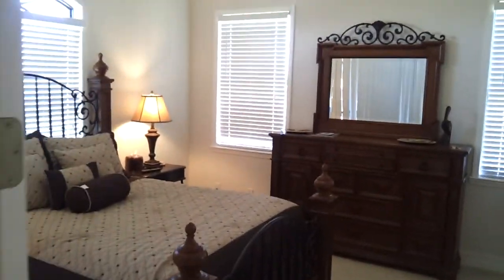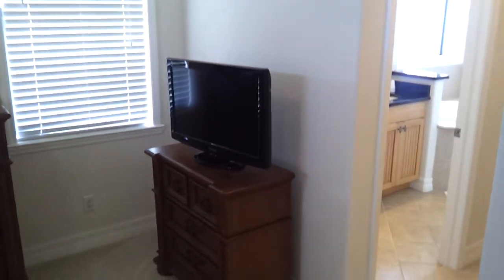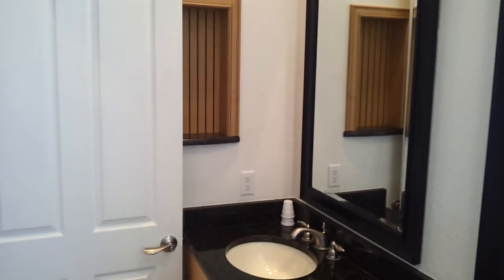The master bedroom is here, with a queen-size bed with pillow top. We also have a flat panel television with cable in here. The master does have a large walk-in closet with lots of hanger space. And a double vanity sink, a jacuzzi tub, a walk-in shower, and a relatively large master bath. There's also a seating area in the bath and a little storage space in the wall.